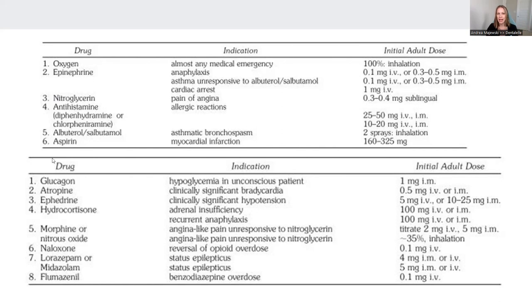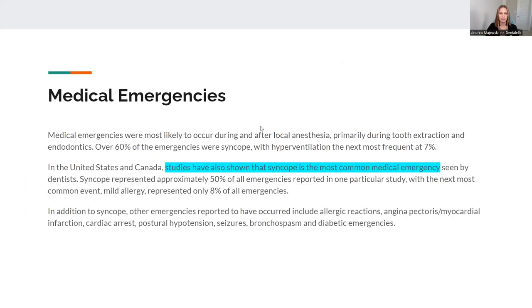As I'm reading through these names, if you're thinking, 'What is nitroglycerin used for?' — that is something you have to know for the board exam, and I'll discuss it in a moment. Medical emergencies do happen, and they're more common when local anesthetic is being used, because people have negative reactions to anesthetic or they might be nervous. And did you know the most common one is syncope — when a person actually faints?